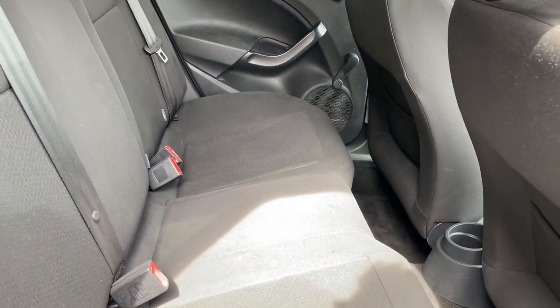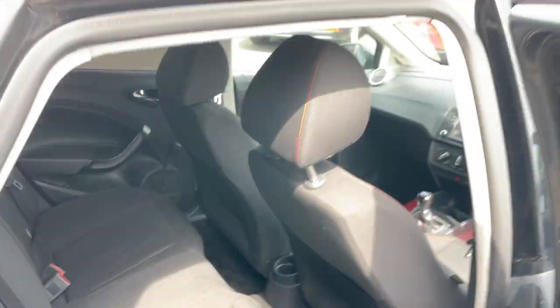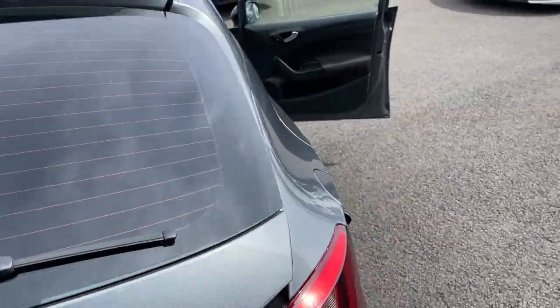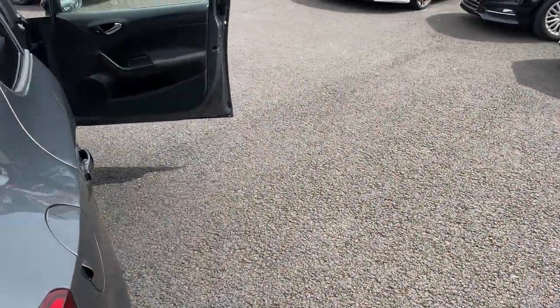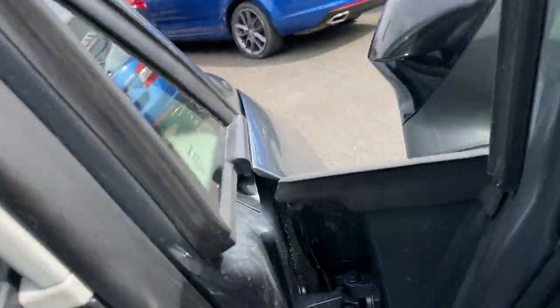It does come with three three-point seat belts and isofix as well. The boot is also extremely clean with no smell of any odours — no dogs or cigarettes — which is good.